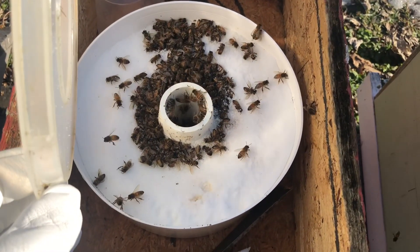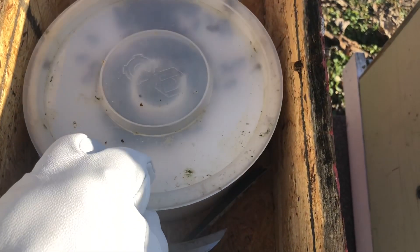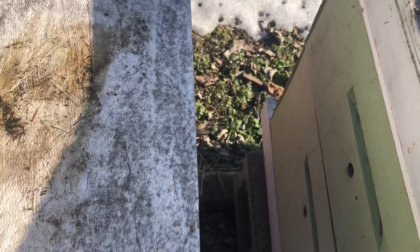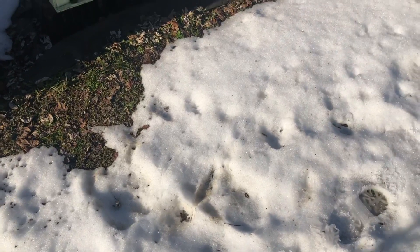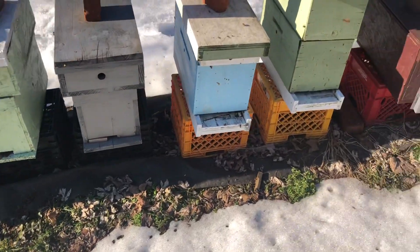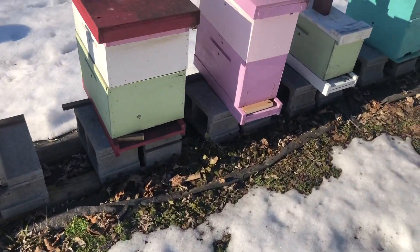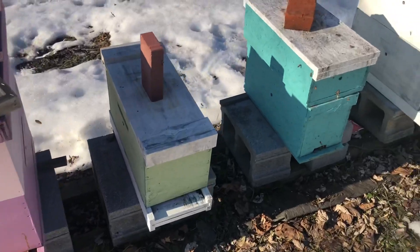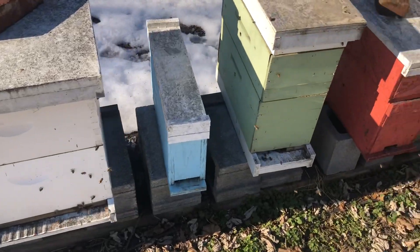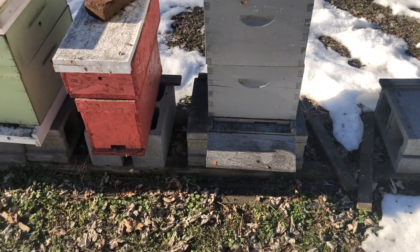These bees are pulling out the dead. Let's do a quick count here — there's one behind me, two, three, four, five, six, seven, eight, nine, ten. The worn-over one on the other side is eleven.